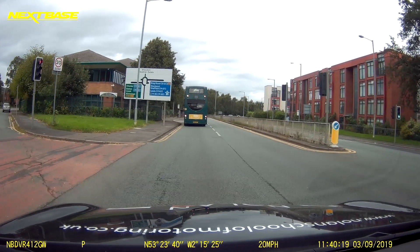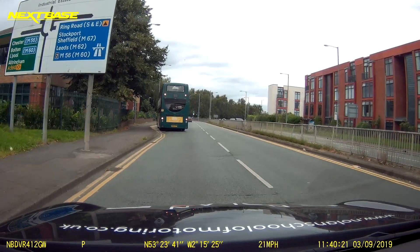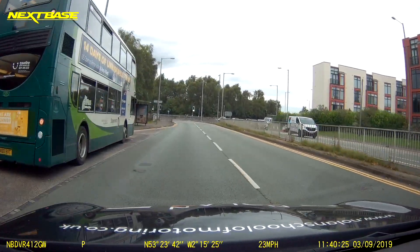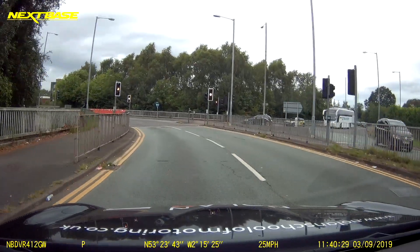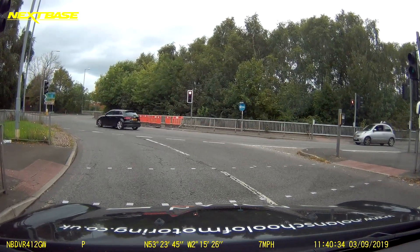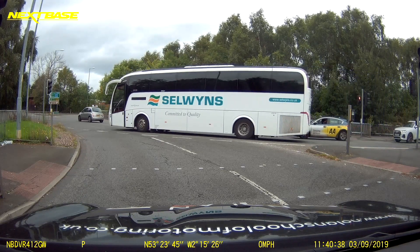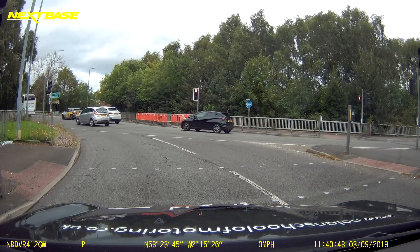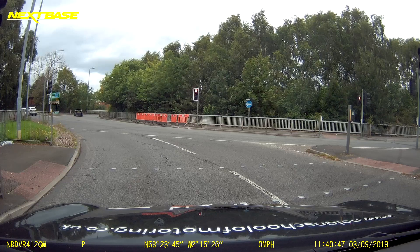At our next roundabout we're going to follow the traffic signs for Altrincham. We can see it's well before 12 o'clock, which means it's a left lane approach. The roundabout is controlled by traffic lights, so we just need to stop at our stop line.